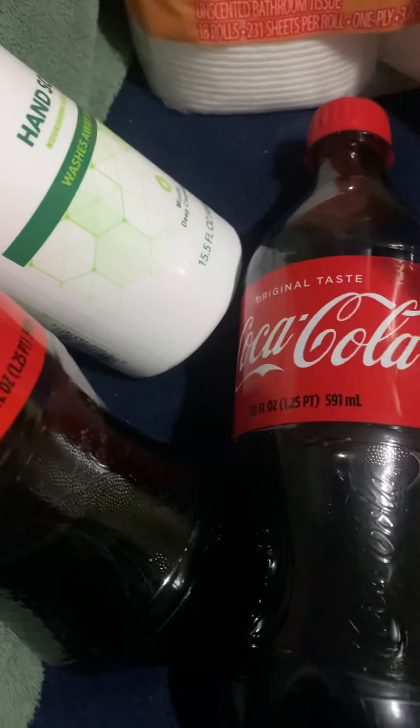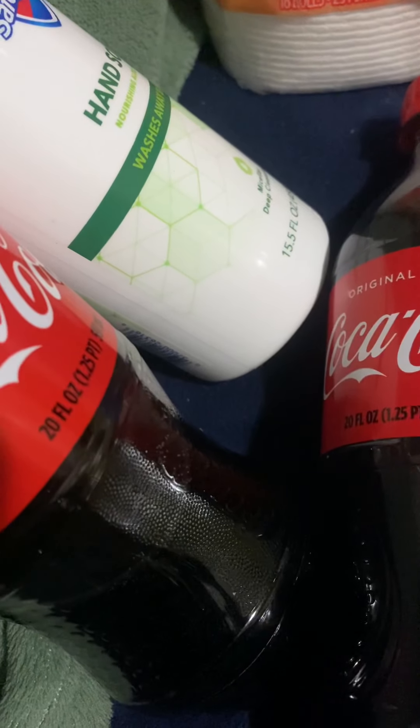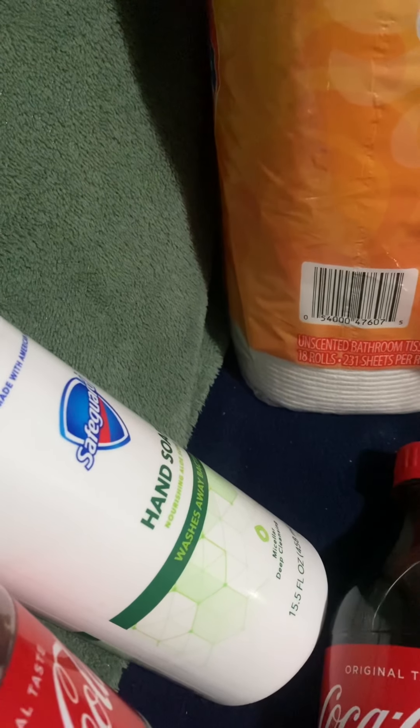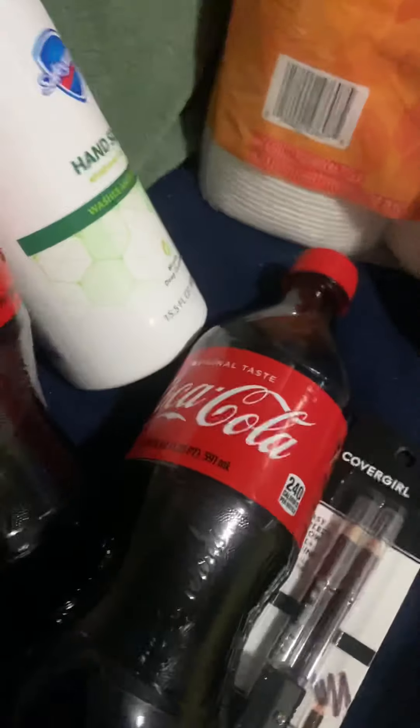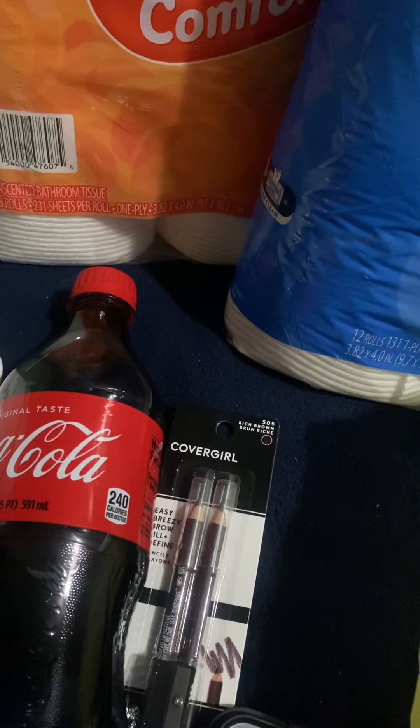I got three Cokes — I think it was buy two, get one free or something like that. Anyway, I bought three Cokes in there, which you could get a whole case for what I paid for those three Cokes. It wasn't the best idea, but Dollar General didn't have the greatest coupons.